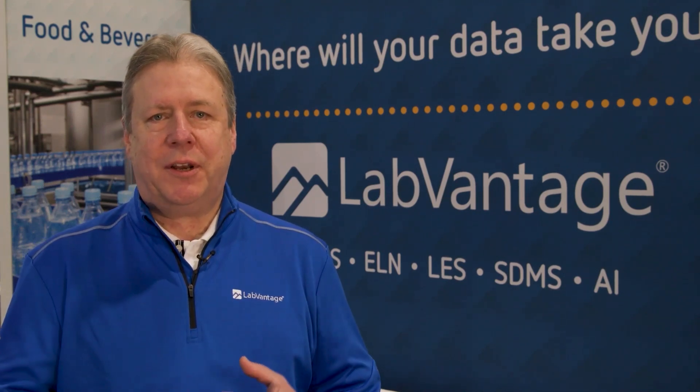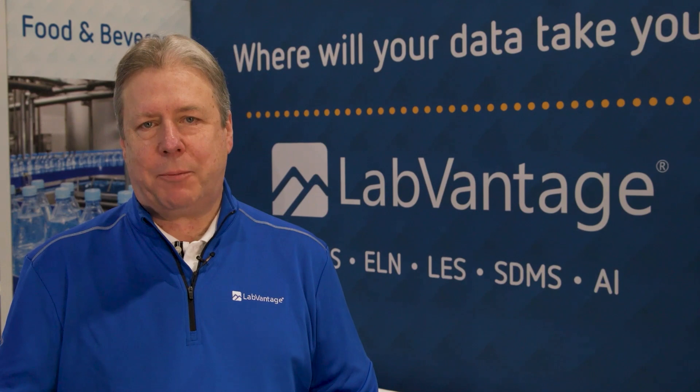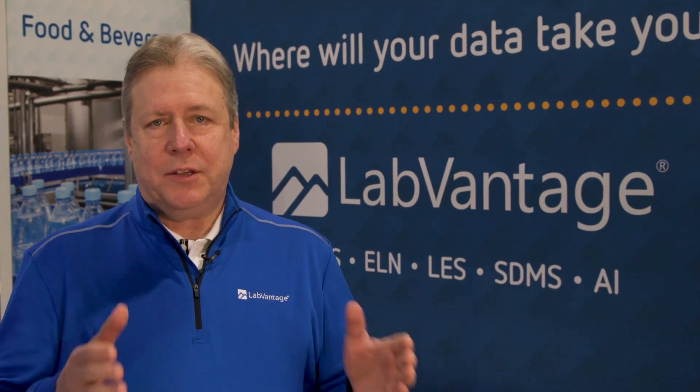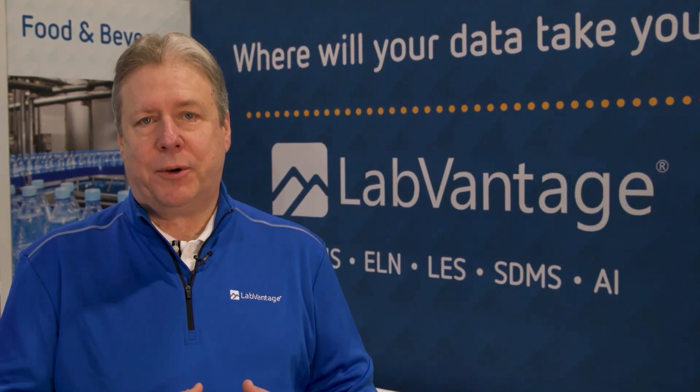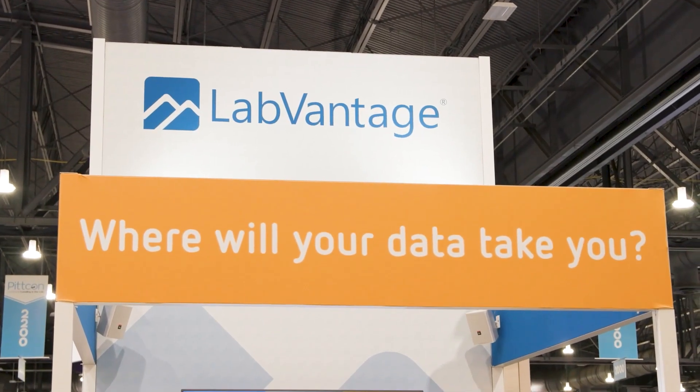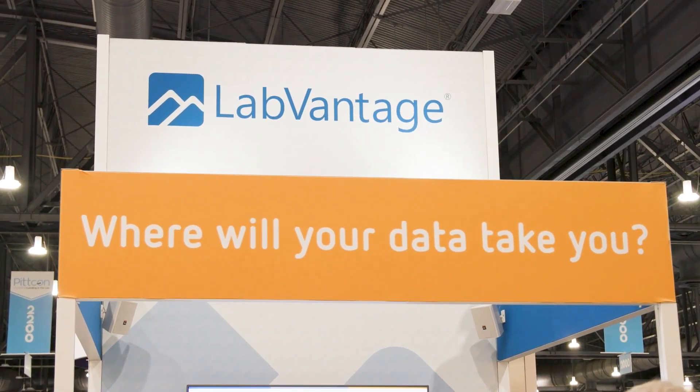We're hooking up laboratory instrumentation and connecting the LIMS to other enterprise applications. The ultimate goal is to become digitally native, which means the LIMS system is going to build a digital twin of what happens in the physical laboratory itself. We're able to take that information, apply it to analytics to drive decision making, and automate the entire process.